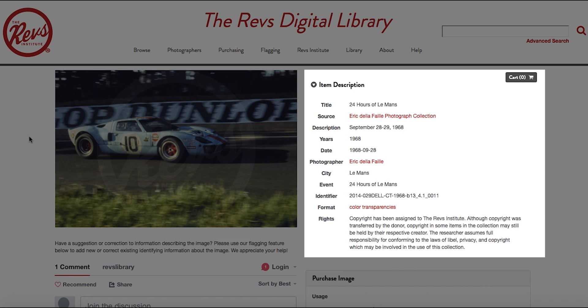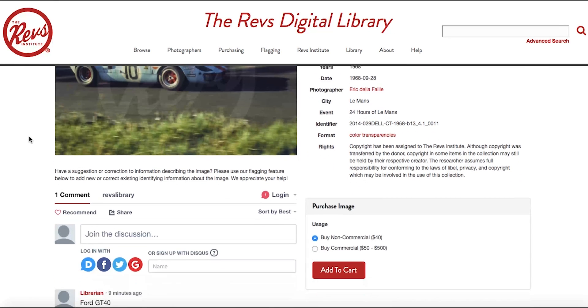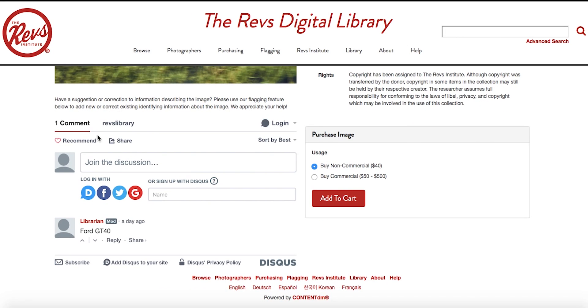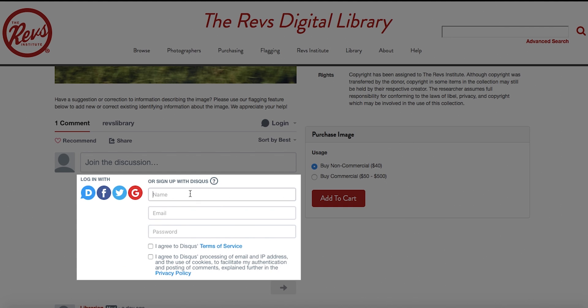If you notice that an image is lacking identifying information or contains information that you believe is incorrect, we welcome you to contribute a flag. You can do this from any and all of the individual image pages. Directly below each image is the flagging feature. Scroll down to the flagging section and navigate to one of the signup or login locations.